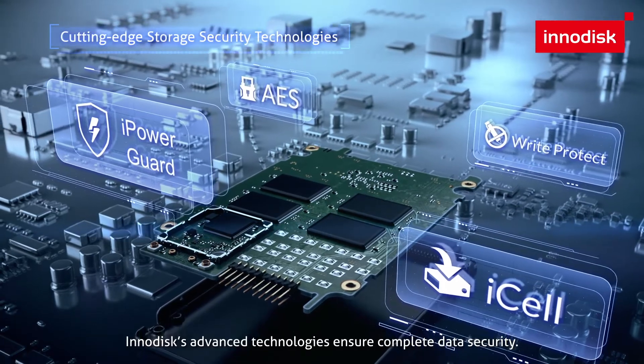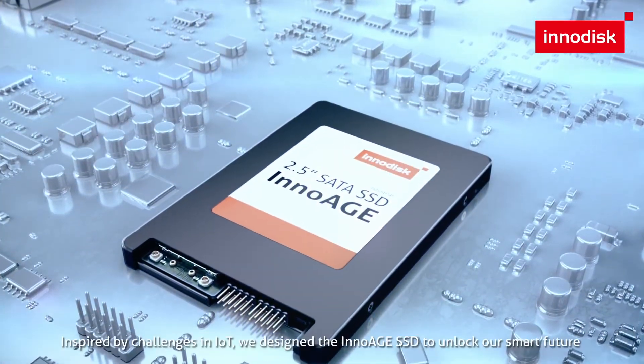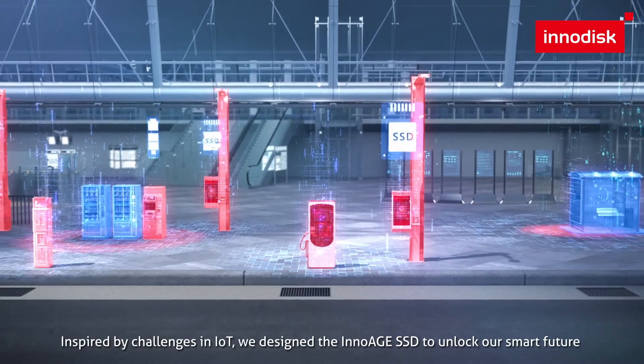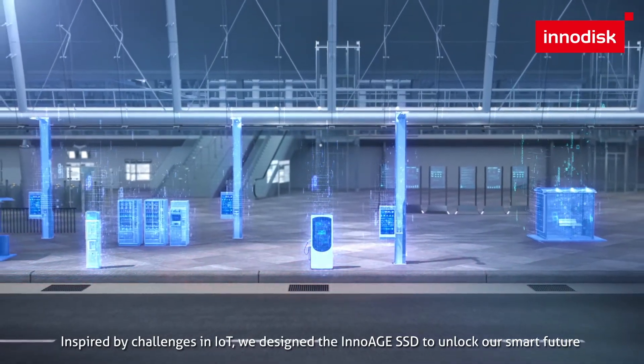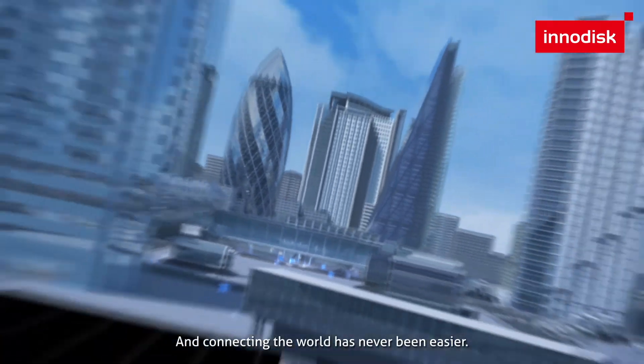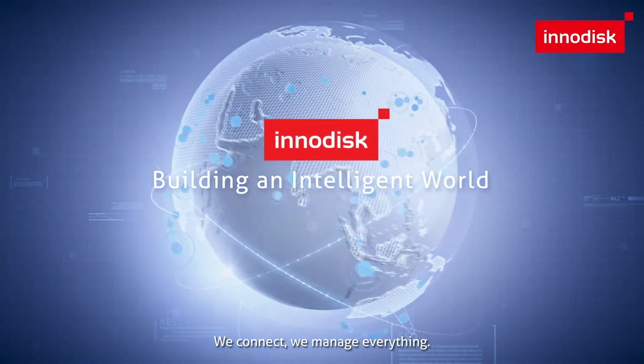InnoDisk's advanced technologies ensure complete data security. Inspired by challenges in IoT, we designed the InnoEdge SSD to unlock our smart future. And connecting the world has never been easier. We connect. We manage everything.